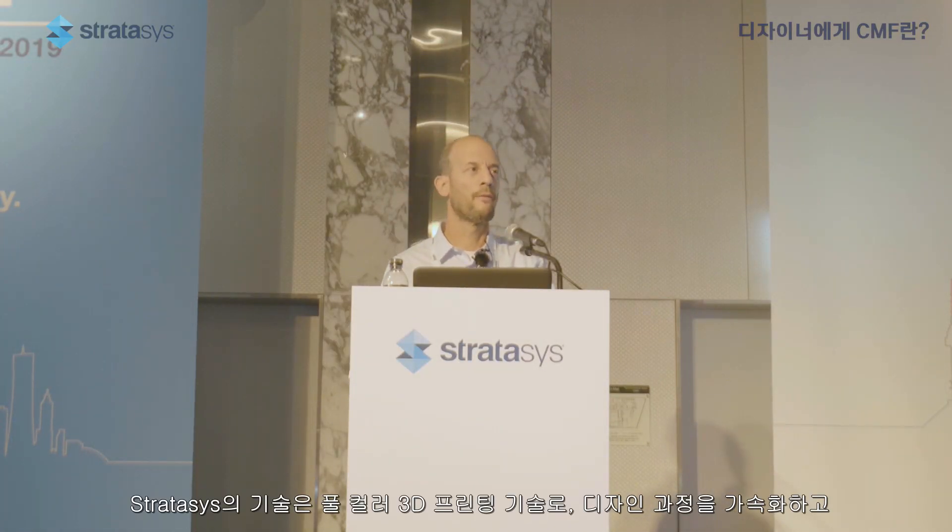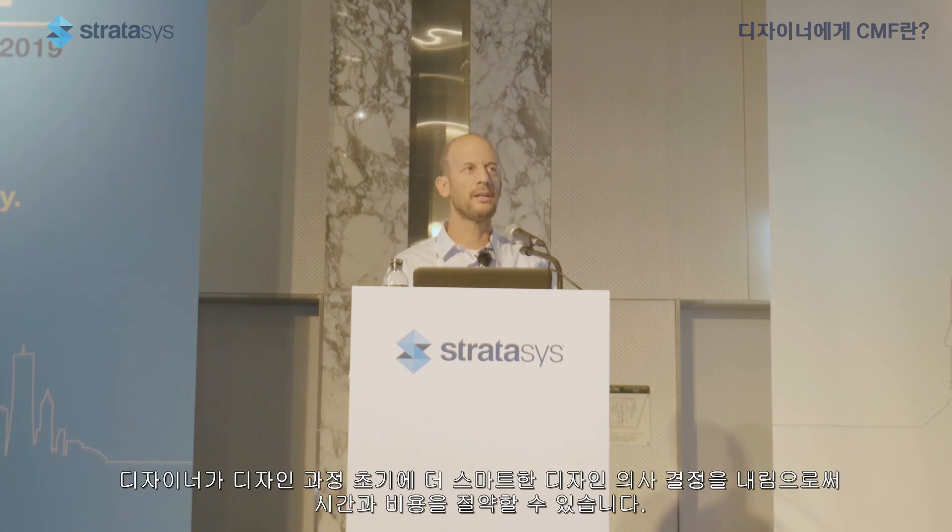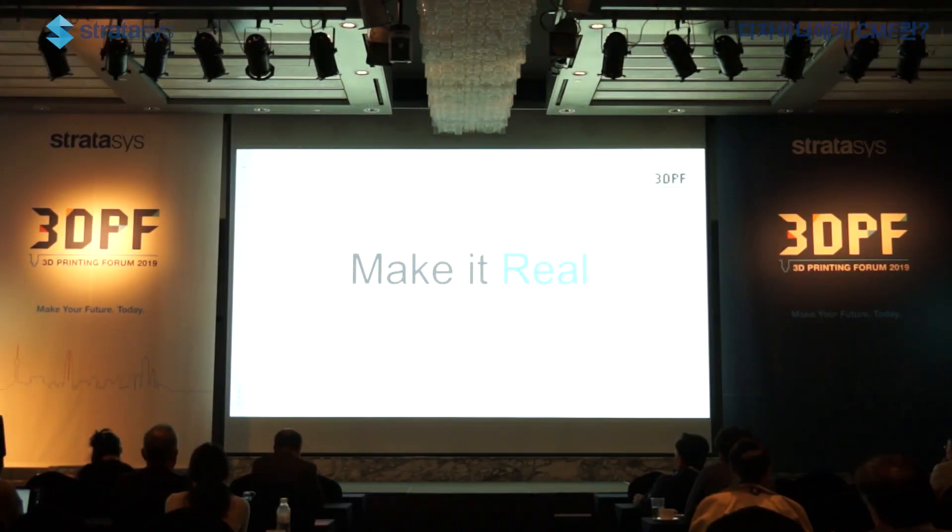Our full-color 3D printing technology accelerates the design process, enables designers to make smarter design decisions earlier in the design process, to cut the timetable and cut costs. And this is a huge value to any design-oriented company. Thank you very much.